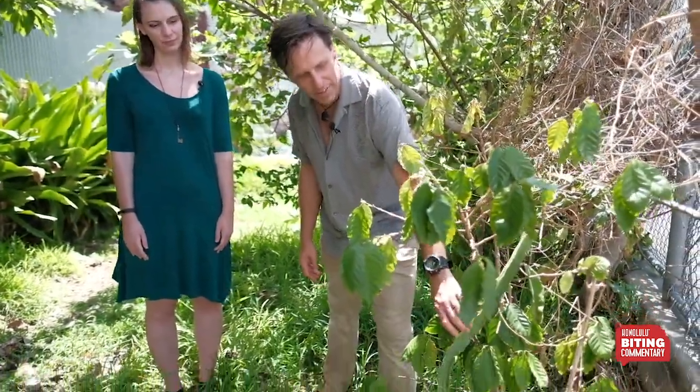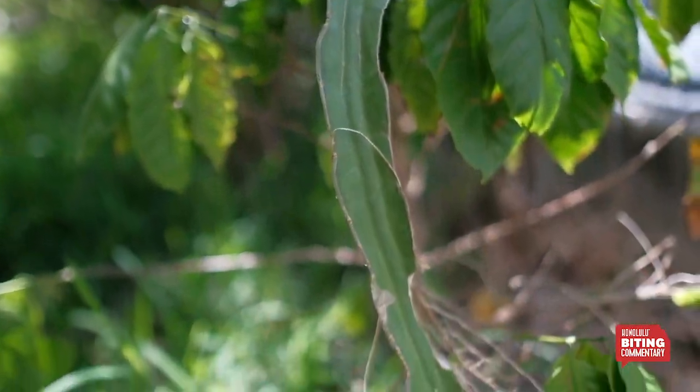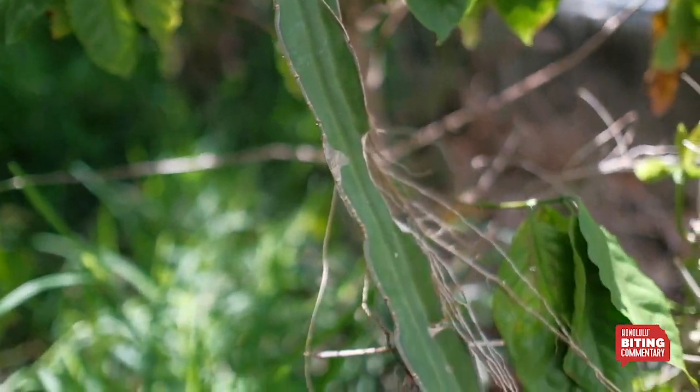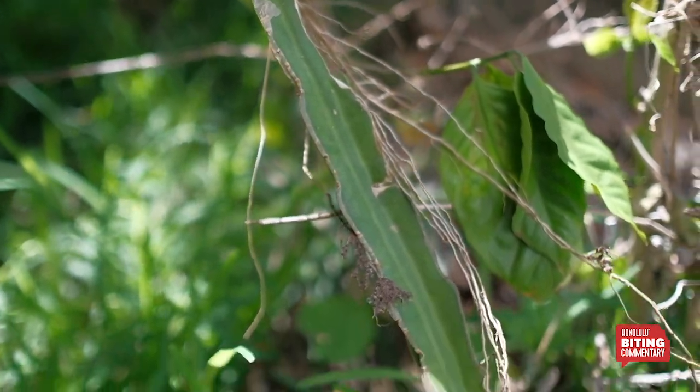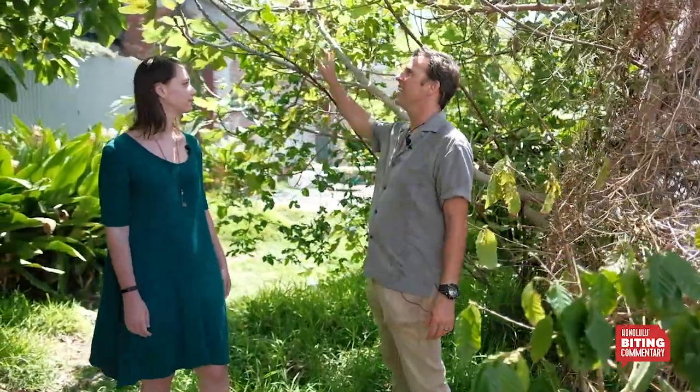Dragon fruit is actually native to Mexico, where chocolate was invented. It's a cactus — the same one that's growing on the walls at Punahou School. A lot of people call that night-blooming cereus, but it's actually dragon fruit. And then behind us —